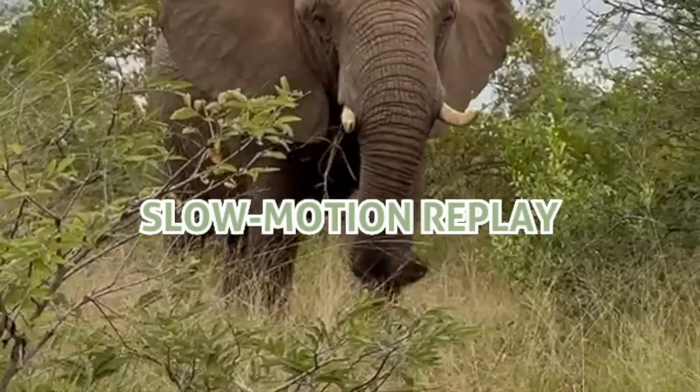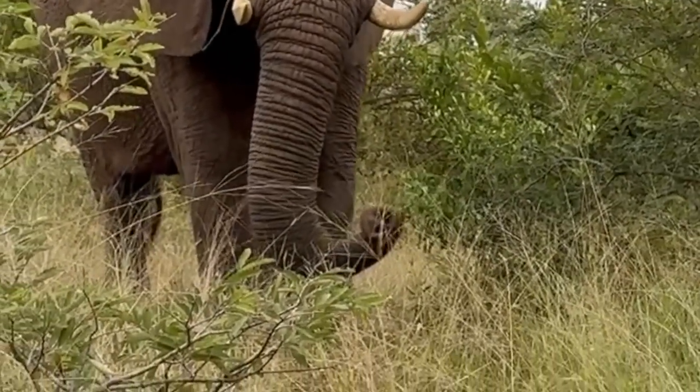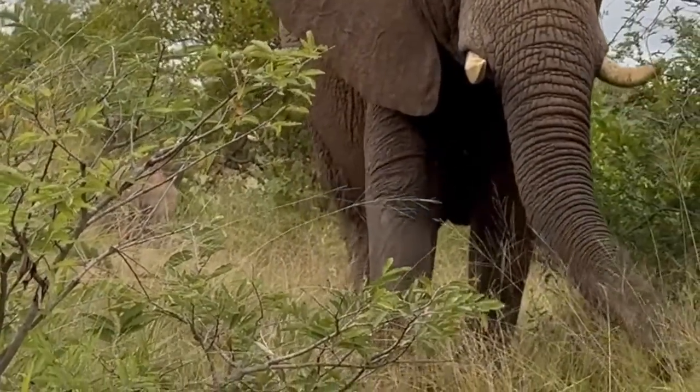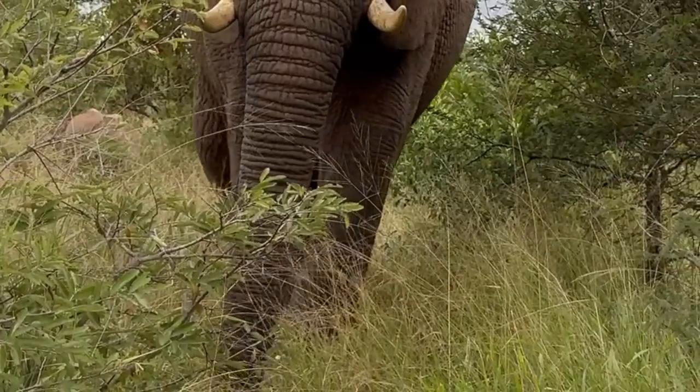This is Satombi. Watch how her trunk automatically assumes the J-trunk position as she approaches Adin, to help her olfactory senses provide as much information as possible about the subject she is approaching, which in this case again is Adin.